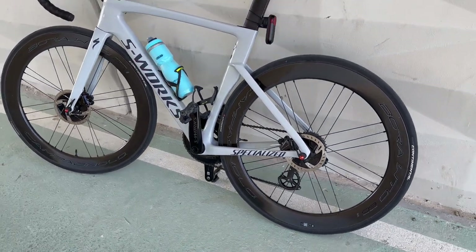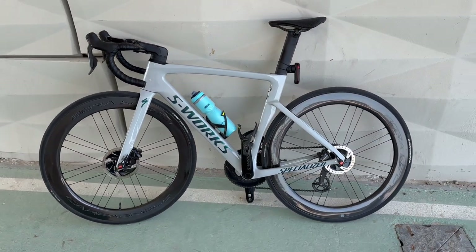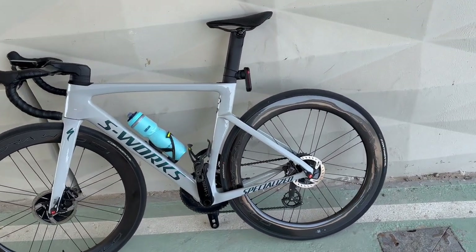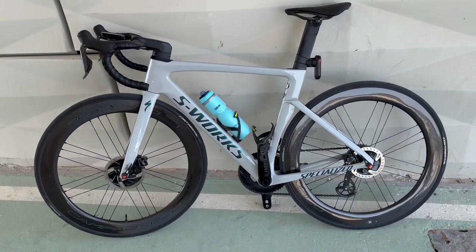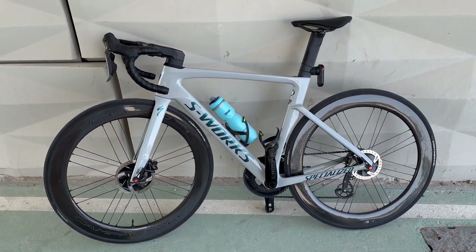So what do you think — would you get a pair of these? They look sick on the bike, really. I love the three-spoke design and how they look when you're riding — pretty amazing.